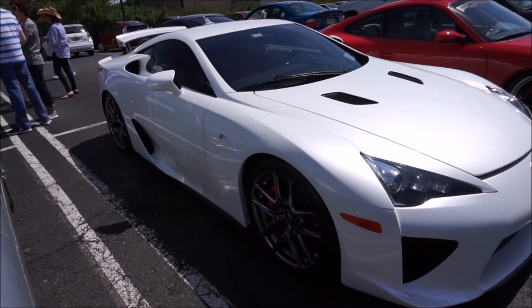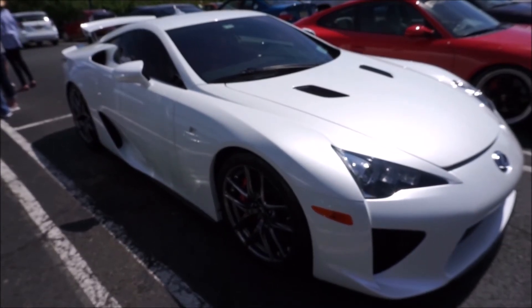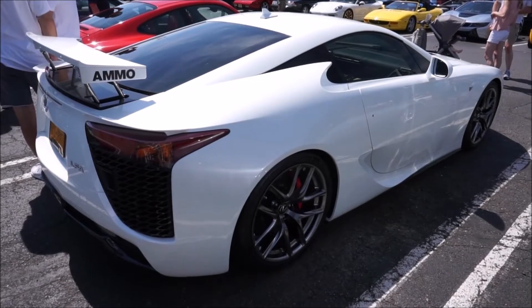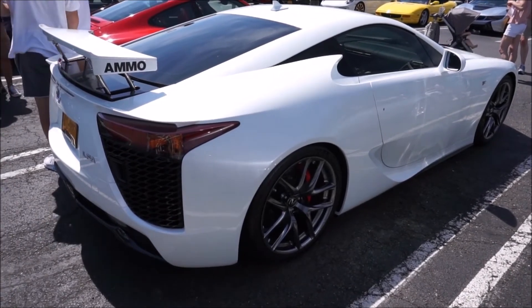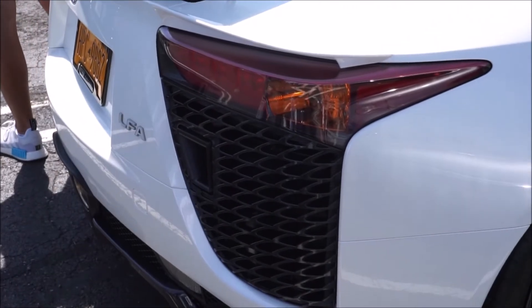Now it actually is pretty lightweight for what it is. It's a two-seater of course. It weighs 3,263 pounds, and that's mainly because the body is made out of aluminum and carbon fiber. Gas mileage — and who cares about gas mileage — is 11 city, 16 highway.